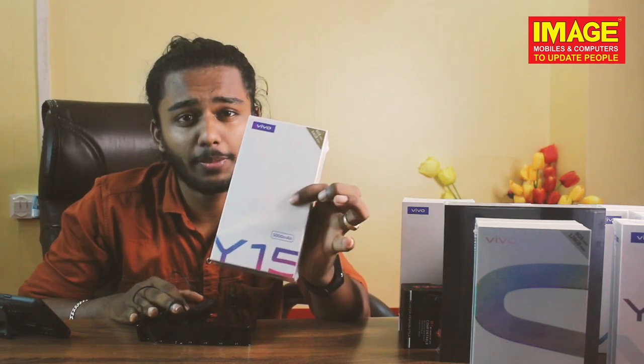Vivo Company has a few offers. Friends, in the Vivo office, we have a Vivo Y15.